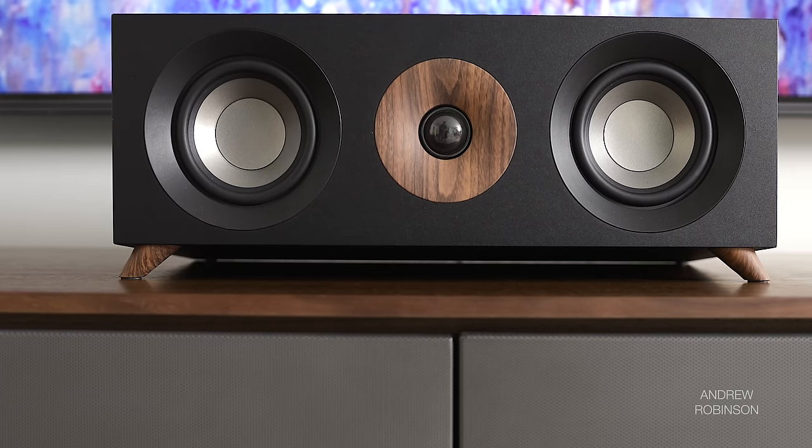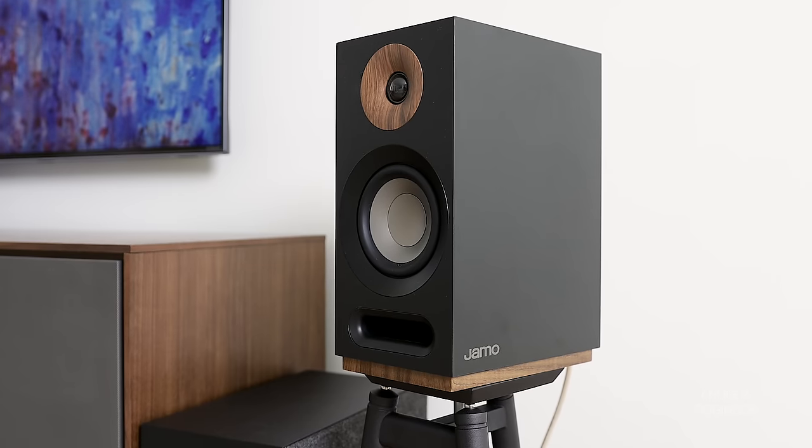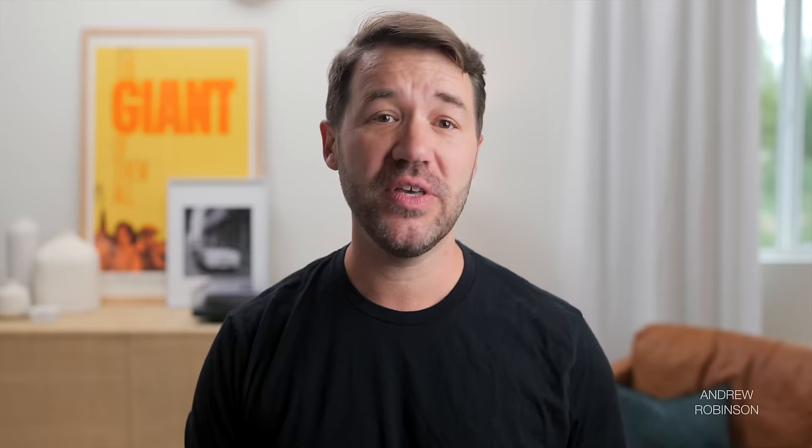Set the system up right and get ready for a lively, punchy, and dynamic as hell sound. If you can get the sub set up right, the speakers shouldn't sound too thin or lean — they'll never sound warm, lush, or fuzzy either. Detail and intelligibility are going to be high with this setup. Keep the volume at about 85 dB or lower and I doubt many of you will have much to complain about, especially when you consider the entire setup can be had for under $1,200.